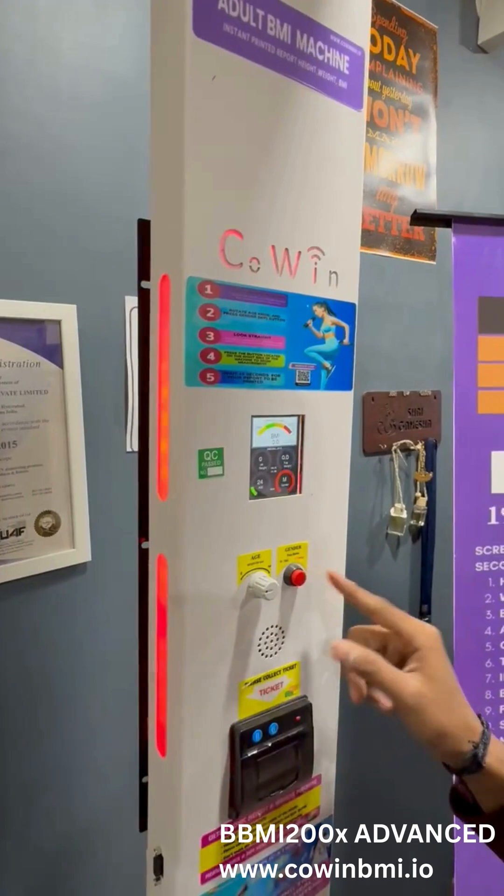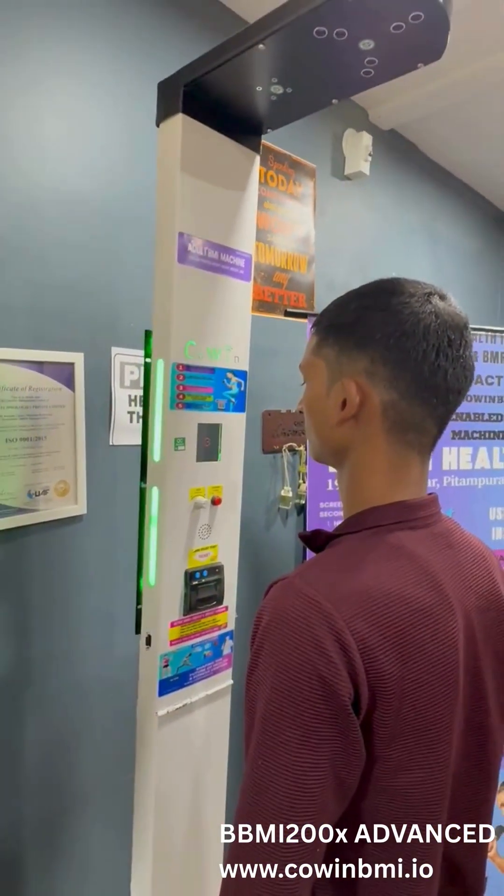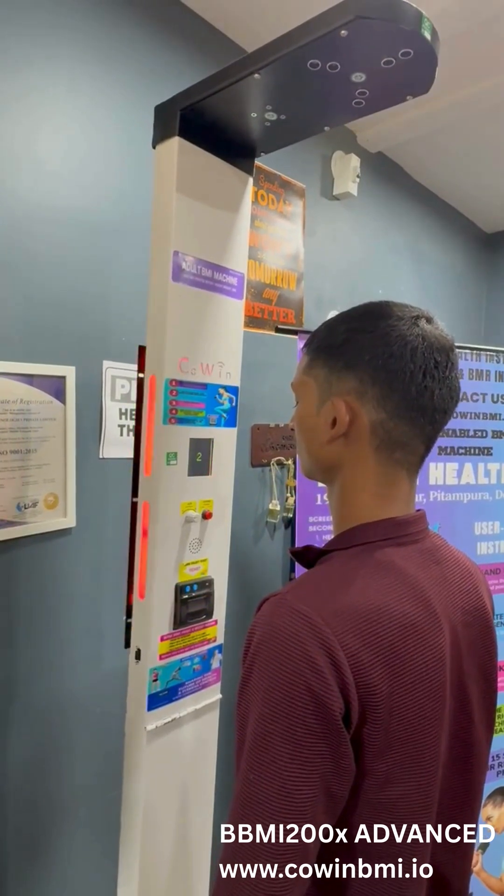Here's what makes it stand out. Height and weight measurement captured with high-precision sensors. BMI calculation instantly determines your body mass index.